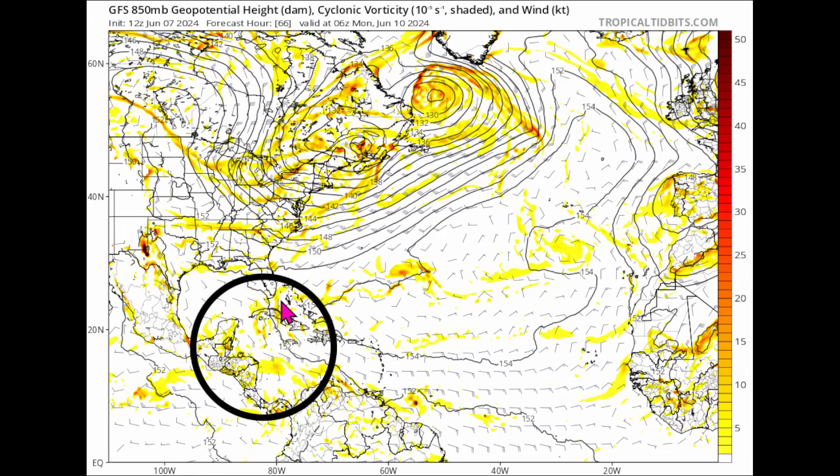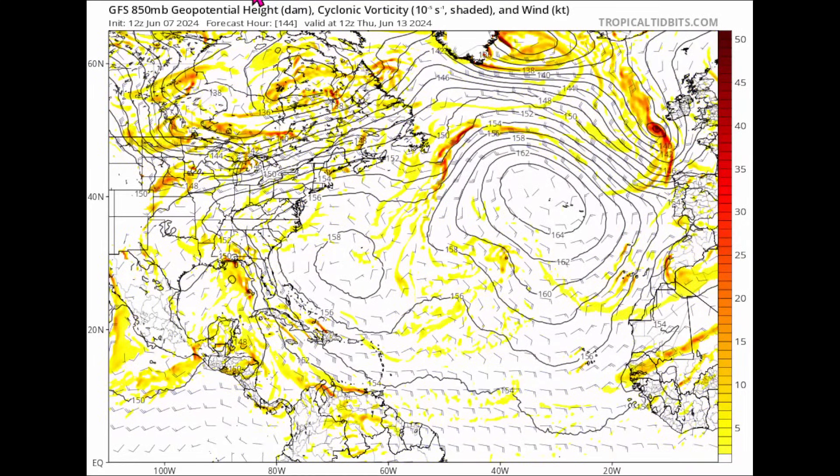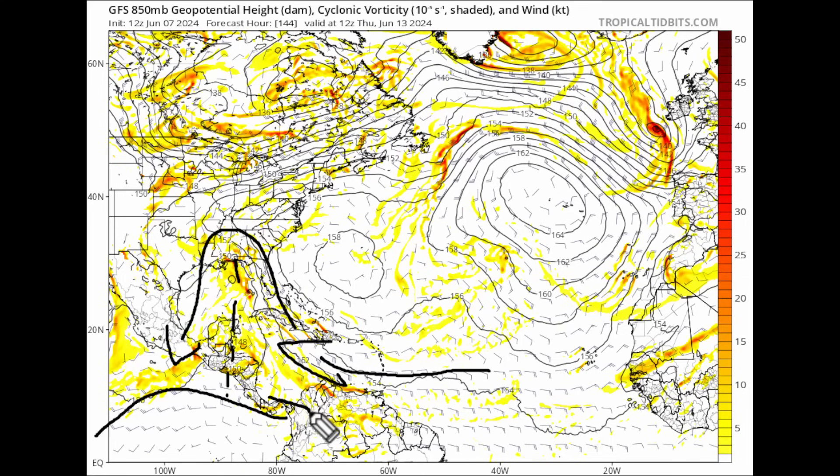The end result could be either good news — nothing developing out of that monsoon gyre — or we could have a plethora of systems develop. The monsoon gyre can be a big deal; we had Michael off of that, and some intense hurricanes like Cristobal formed off of it. By Thursday June 13th, you can see trade winds curving around showing a somewhat active monsoon gyre with westerly winds in the deep tropics of the eastern Pacific.